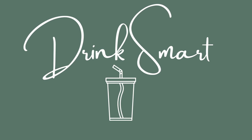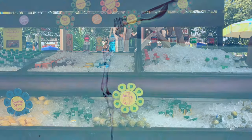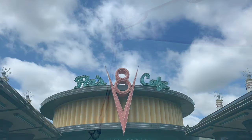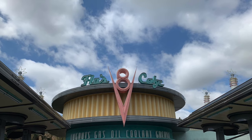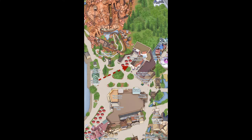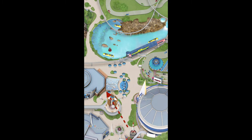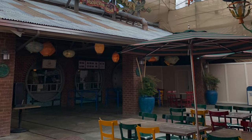Drinks are one area where you can unknowingly spend a ton of money. First, water is free at Disneyland — don't waste money on five-dollar bottled waters. You can get free cups of ice water at any quick-service food counter in Disneyland and DCA, or bring your own water bottle and fill it at water filling stations. In Disneyland, those are in Frontierland by the Mercantile or Rancho del Zocalo, Toontown by the bathrooms and by the Gadget Go Coaster, Tomorrowland at the Galactic Grill, and Galaxy's Edge by either bathroom.